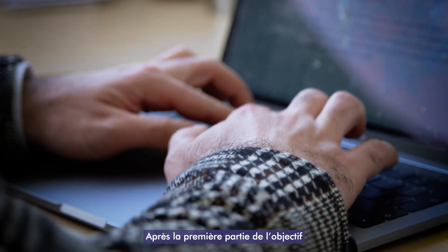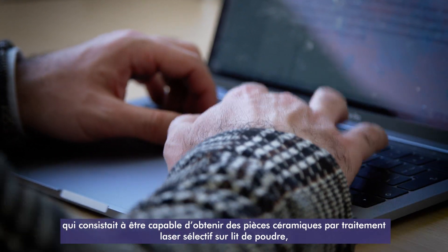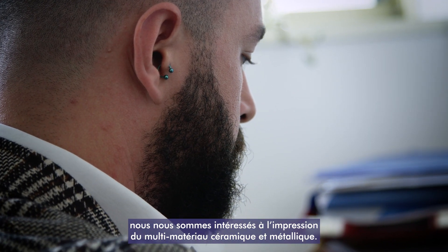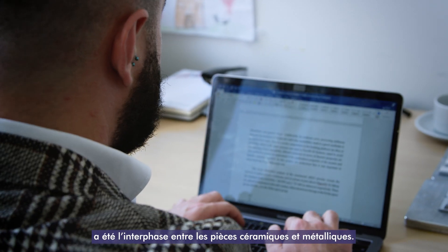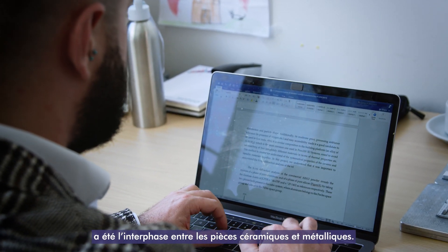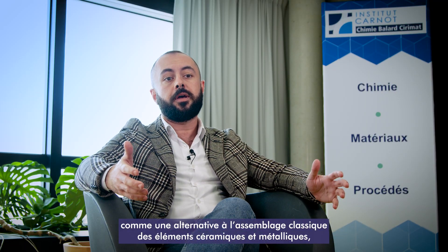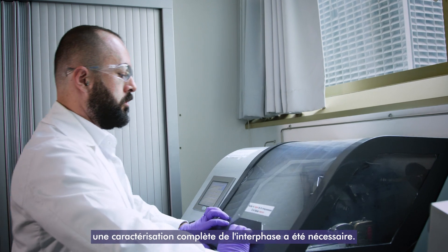After achieving the first part of the objective — being able to obtain ceramic parts by powder bed selective laser processing — we started focusing on the ceramic metallic multi-material printing. In the structure, the most important part was the interface between the ceramic and the metallic part. As additive manufacturing of these multi-materials is considered as an alternative to conventional ceramic metallic joining, a full characterization of the interface was necessary.